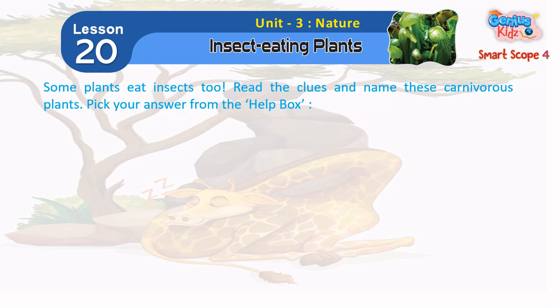Some plants eat insects too. Read the clues and name these carnivorous plants. Pick your answer from the help box.